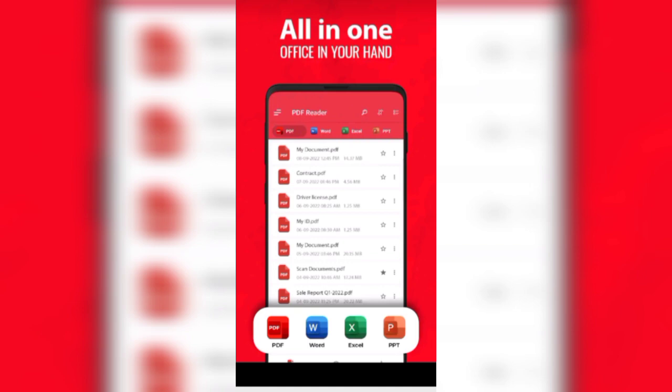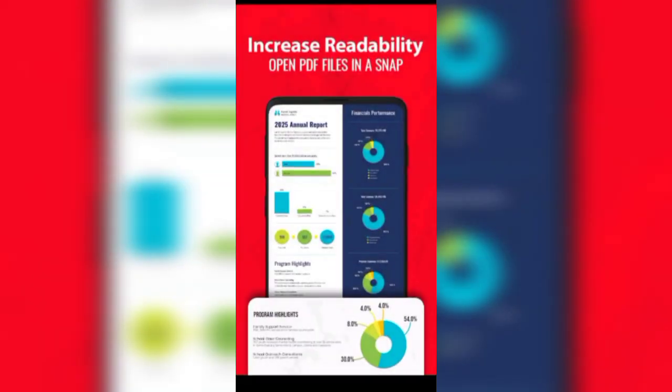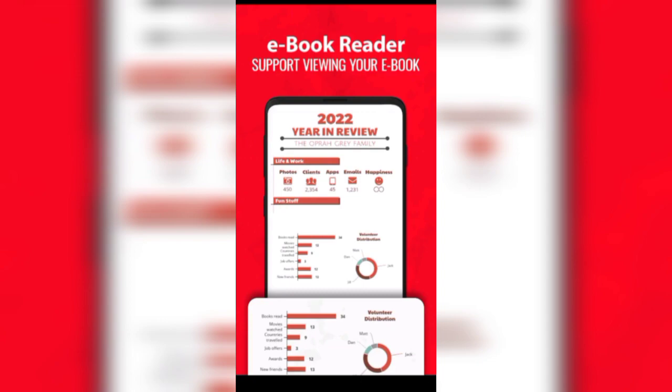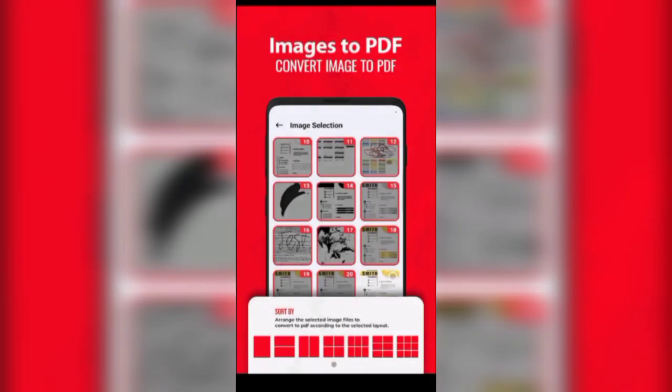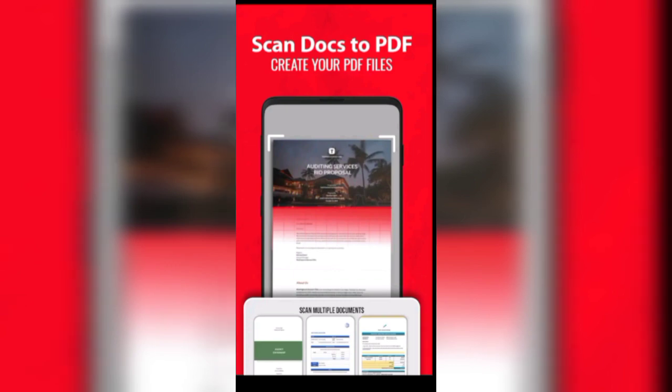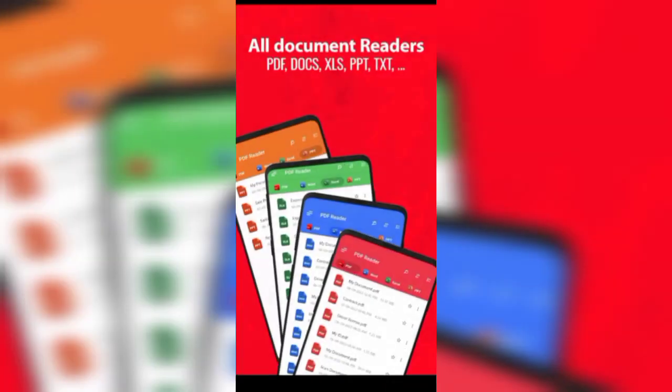It is an all-in-one PDF reader. This application supports PDF, Word, Excel, and PowerPoint, and offers the best readability of documents. It also supports ebook readers and images, and you can scan documents to PDF file.